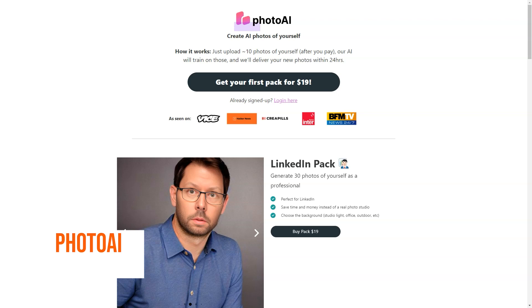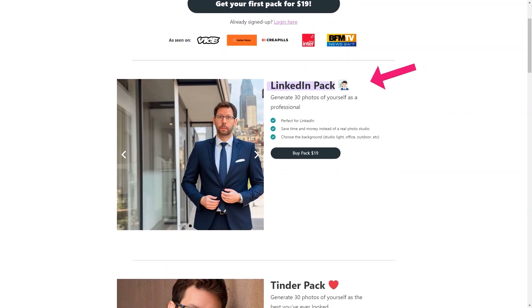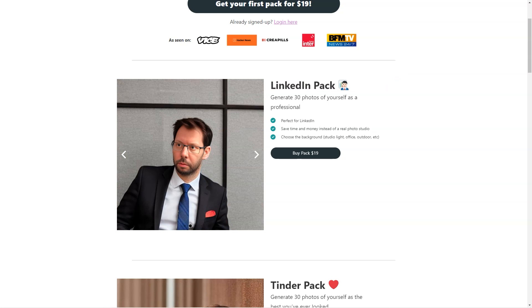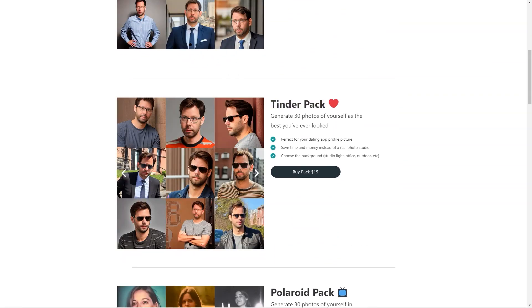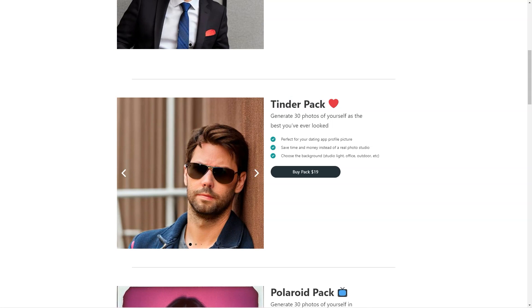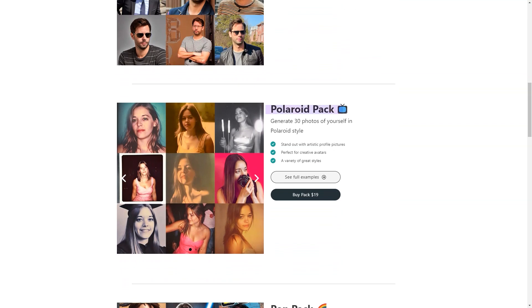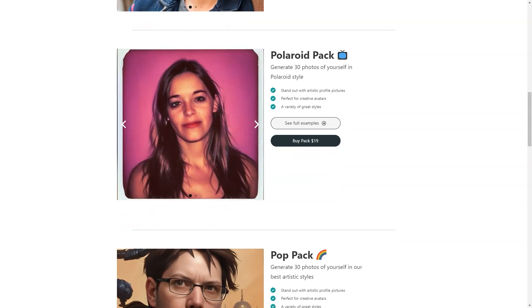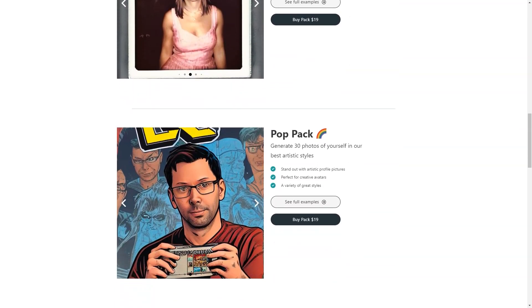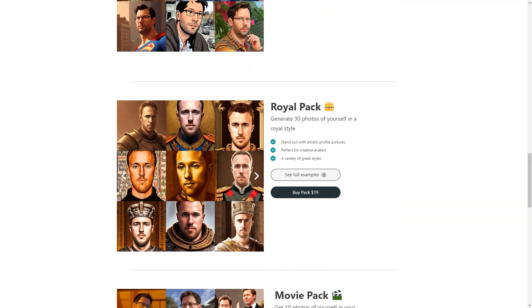Photo AI sounds like an excellent and unique tool. Photo AI uses cutting-edge artificial intelligence algorithms to create new images based on your 10 photos, giving you a wide variety of pictures based on your style and preferences. The photos are not just randomly generated — they are generated based on the features and patterns the AI has learned from your photos. The process is speedy and efficient, and you can expect to receive your new images within 24 hours of submitting your order, much faster than scheduling a photo shoot.